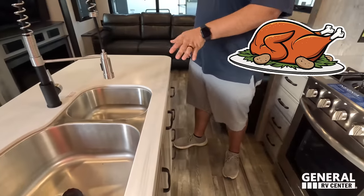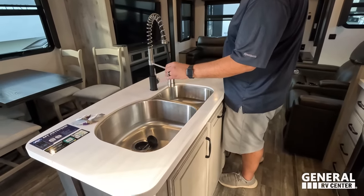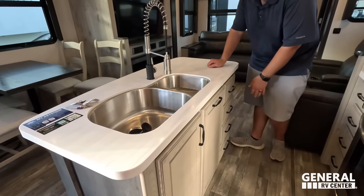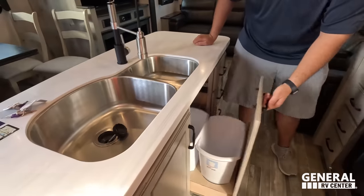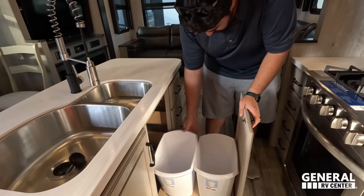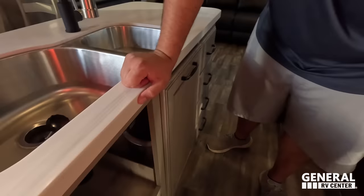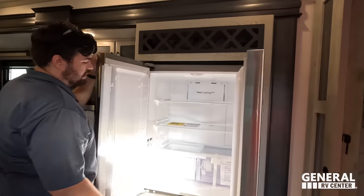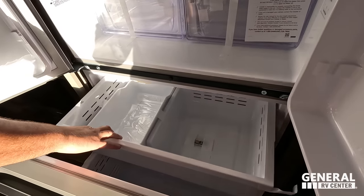Over here on the kitchen island — pretty big for the size of fifth wheel it is. Nice extension faucet, double bowl sink with the big and the little sink, solid surface countertops, a couple drawers, a glass drawer. That's a $156 trash can — there are two of them. Nice wine rack up there, and right above is the residential Samsung refrigerator and freezer. I'm loving it.